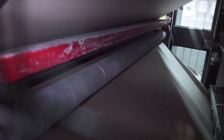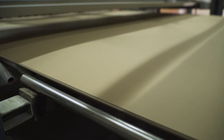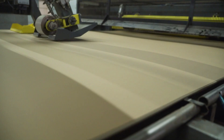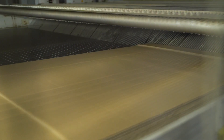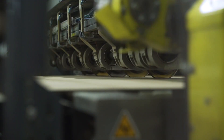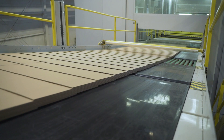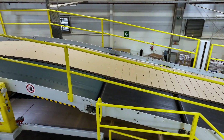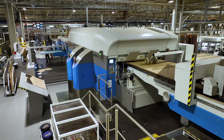The layers produced in the single gluers are transported to a triple gluer, where they're joined together. This line produces three, five, and seven-layer cardboard that is one to fifteen millimeters thick. The cardboard is then transferred to the dry section, where it's creased — meaning folds are created — and then, depending on the type of product, several knives make longitudinal cuts. A rotary knife makes the transverse cut, the web is cut to its intended length, and the ready-made sheets are stacked and transferred to machines that produce packaging in various sizes.